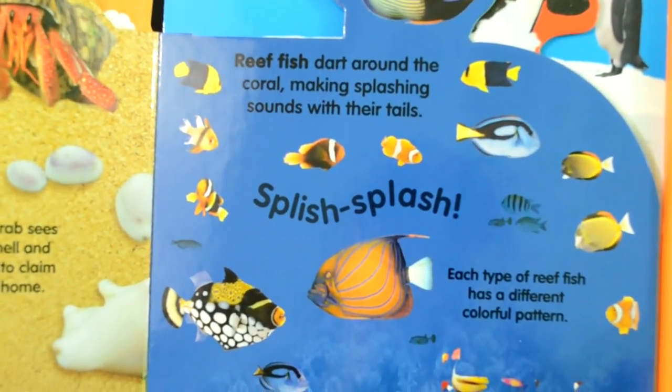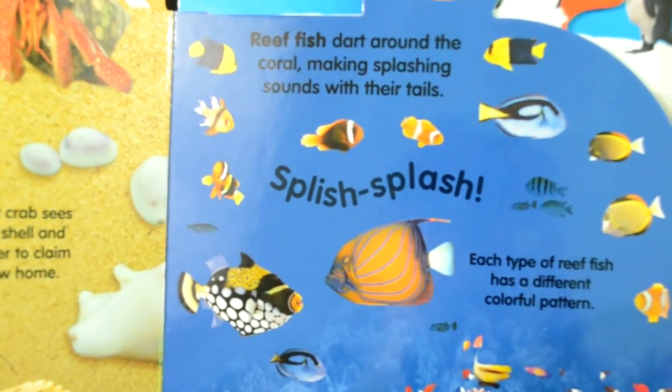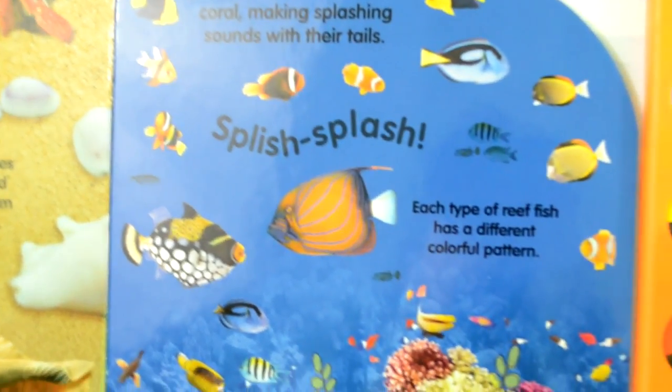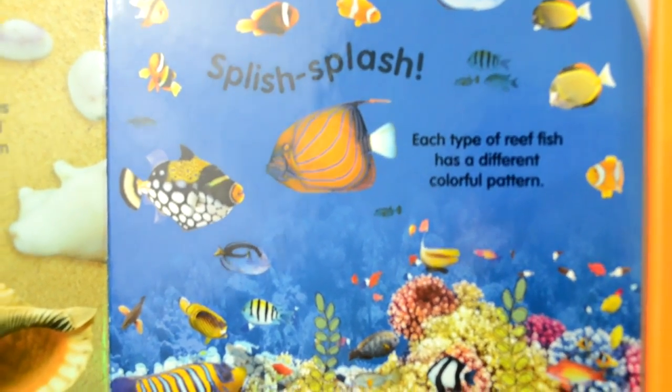Reef fish dart around the coral, making splashing sounds with their tails. Each type of reef fish has a different colorful pattern.